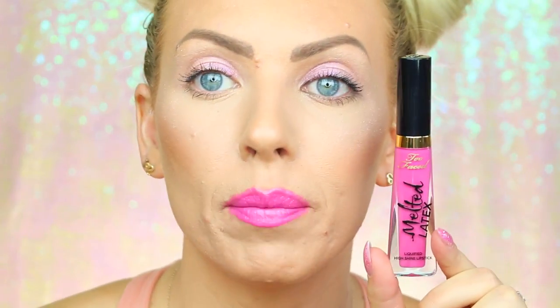Love You Long Time is a really pretty purpley pink — almost like a fuchsia but more purple. I actually really like it. It's not the kind that makes your teeth look yellow, which is always good. So if you like those purpley pinks, Love You Long Time would be the one for you.